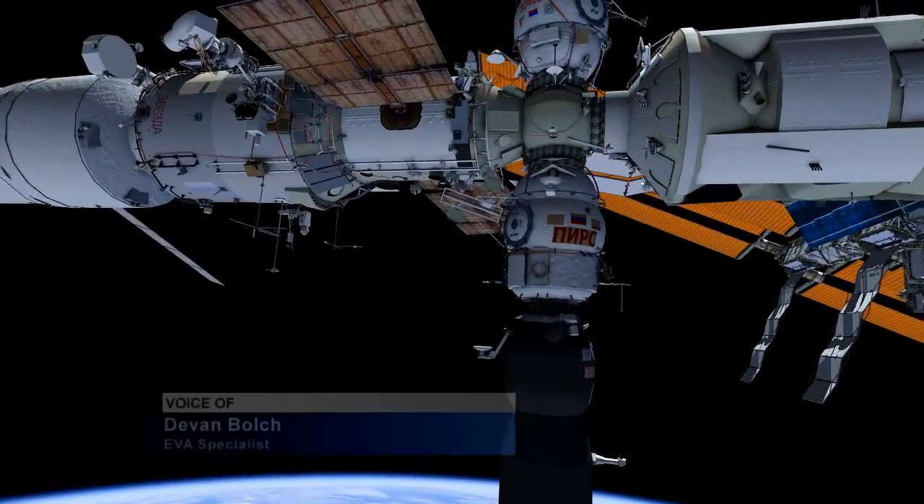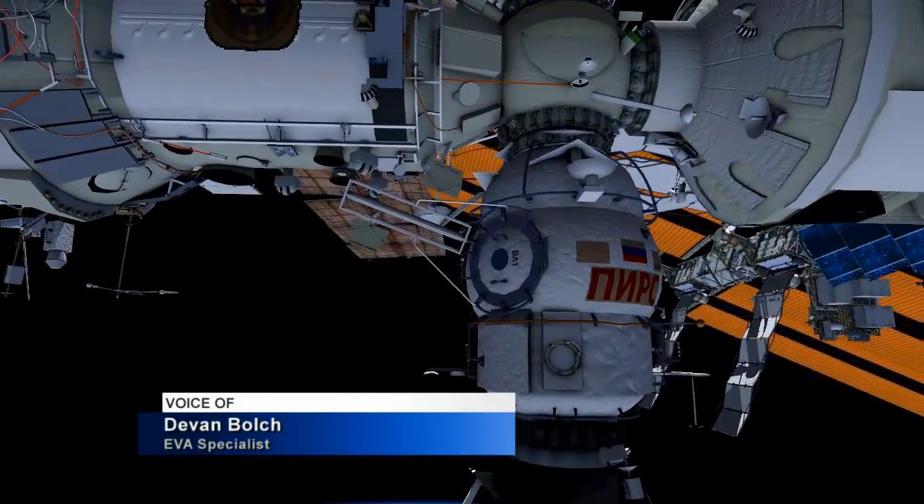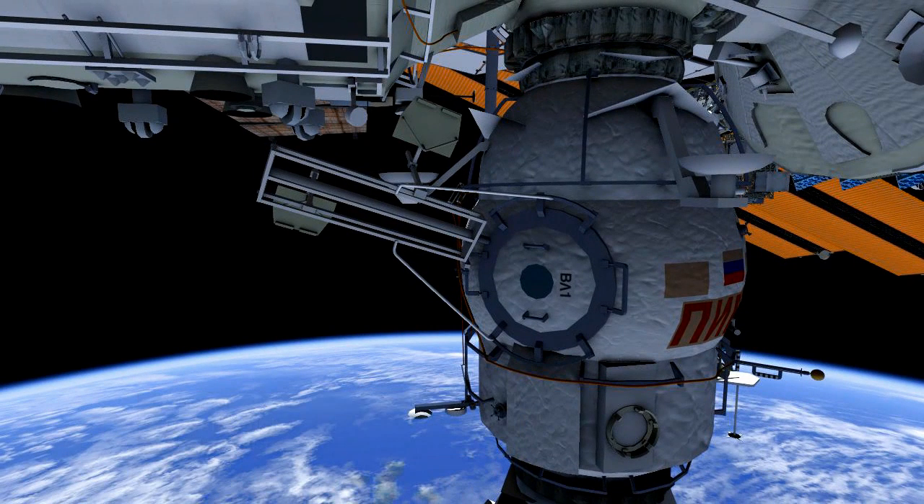Russian EVA-39 will be conducted by Alexander Skvortsov as EV-1 in the red stripe suit and Oleg Artemiev as EV-2 in the blue stripe suit.